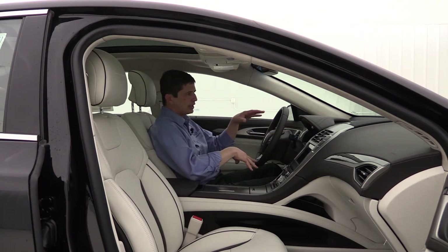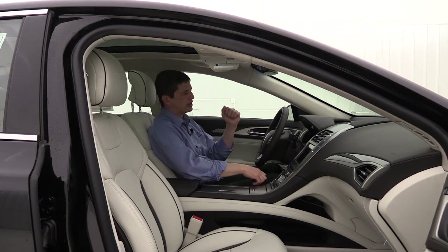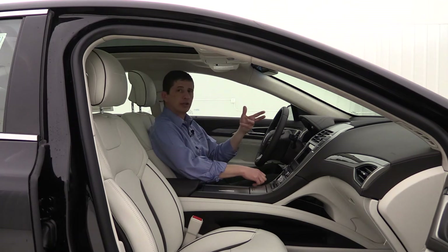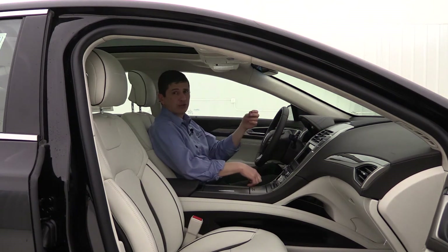This vehicle has rain-sensing wipers with windshield wiper de-icers. The rain-sensing wipers detect rain and start wiping automatically — the harder it rains, the faster they wipe. The de-icers are really helpful because windshield wipers can get wet and start to freeze up on you, and the de-icers prevent that from happening.